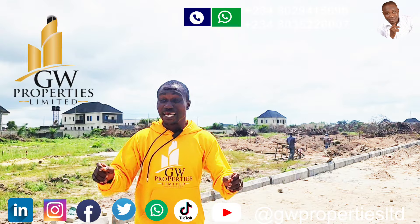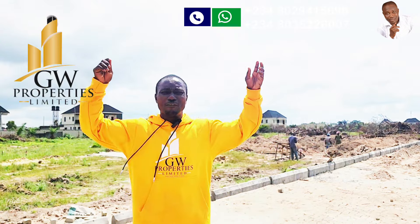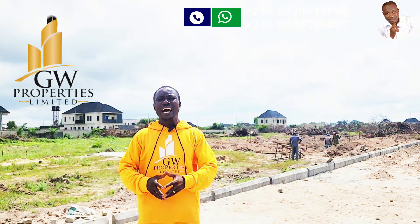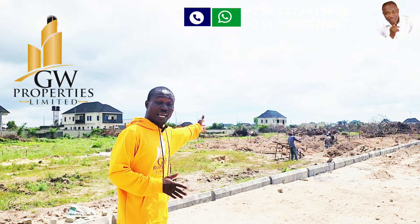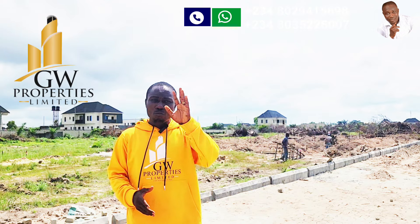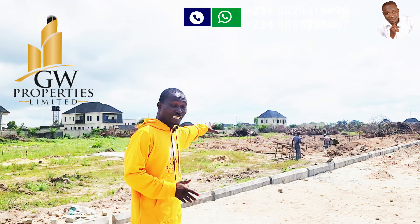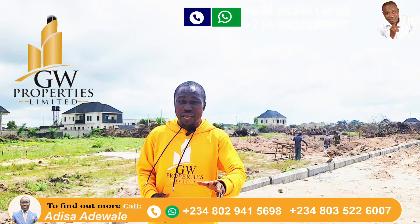We are also building three-bedroom bungalows, fully detached, semi-finished. The price is very affordable, and you can see what is currently going on. We have 12 months to complete this project.